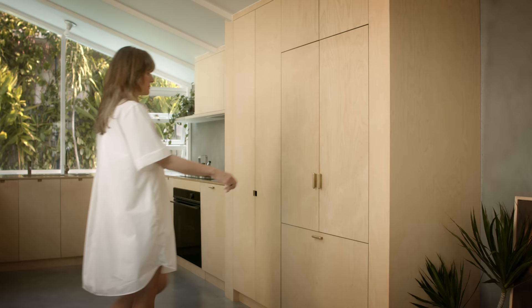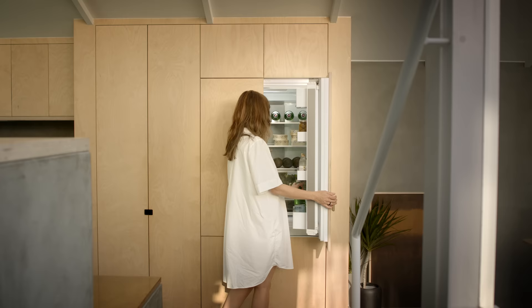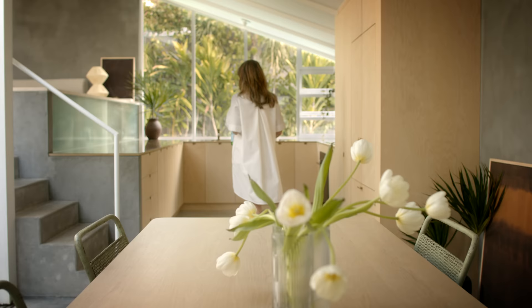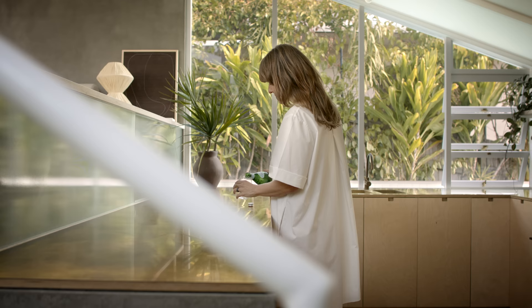The fact that Fisher & Paykel and their integrated appliances seamlessly integrate with the custom joinery and the design of the home is so important to me as a designer and someone who values aesthetics. It was key that our functional pieces not only performed but that they also looked beautiful and blended in with what John and I were trying to achieve.